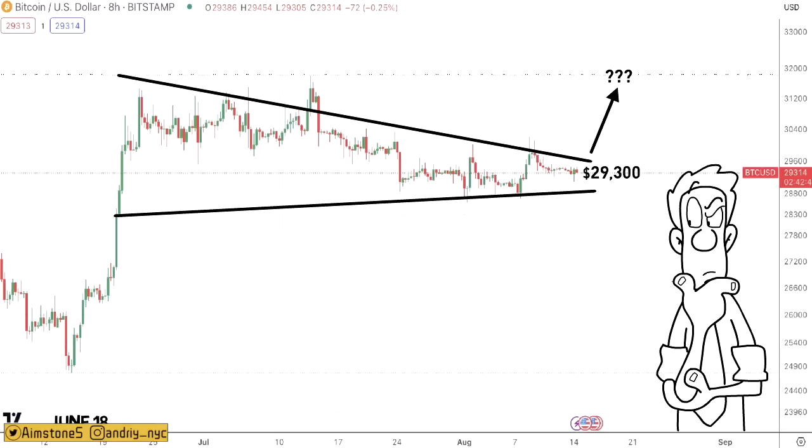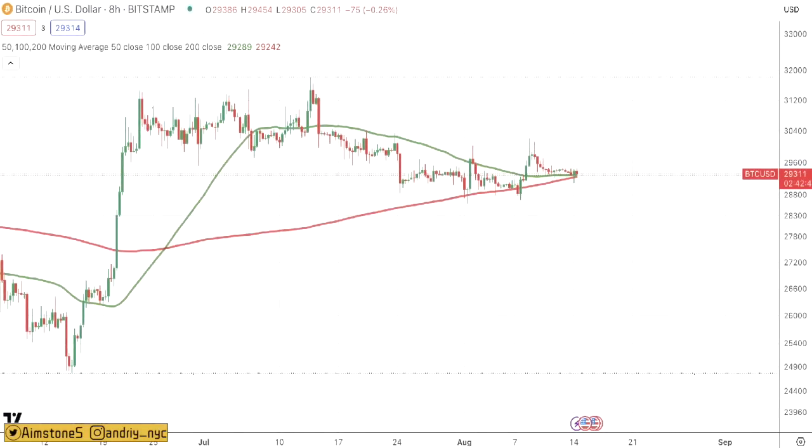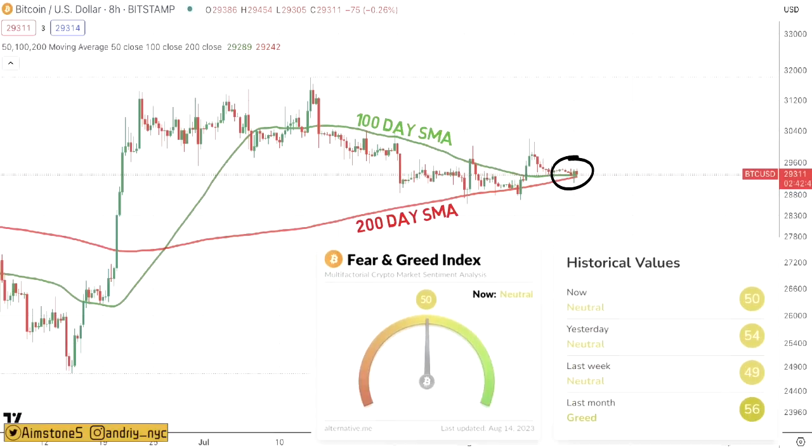On the 8-hour chart, Bitcoin is sitting near its 100-day simple moving average, shown in green, as well as the 200-day moving average shown in red. We'll find out very shortly whether this moving average level is sustainable or not.